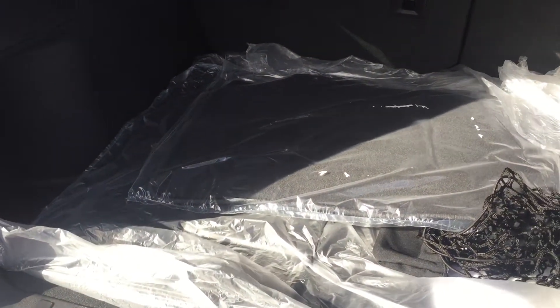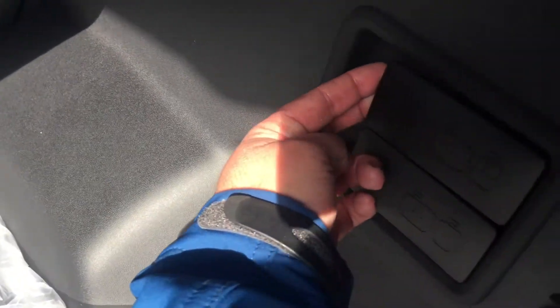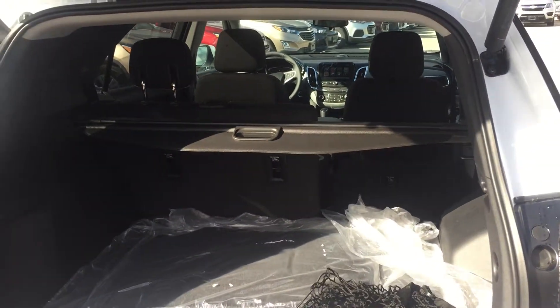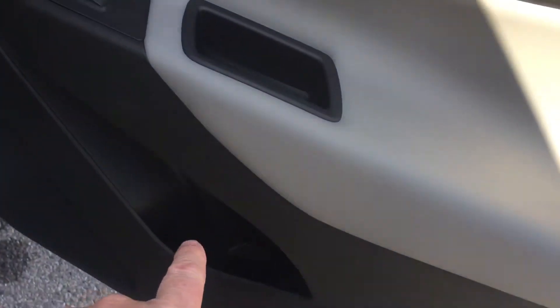Little cooler back here, and a ton of room. I love the Equinox because you do not have to bend down to put things in or to take things out. To put the seats down, look at this — just pull this handle and it's going to lie flat, giving you lots more cargo space. You're going to love it. Great vehicle for a busy, active family.